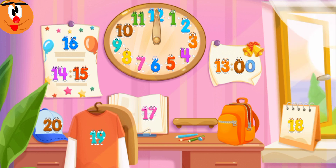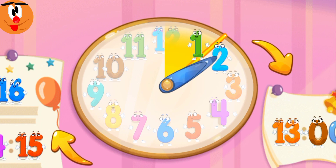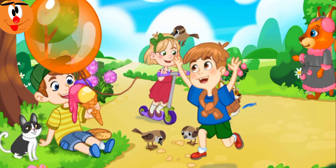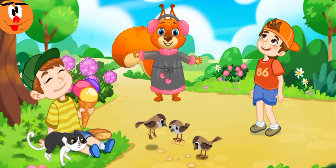Hooray! All the numbers are in place again. Shh, listen! Why isn't the clock ticking? Maybe you need to set it — twist the arrows. Hooray! It worked! Time is moving on! We started the clock and everything around came alive! Time is moving on!